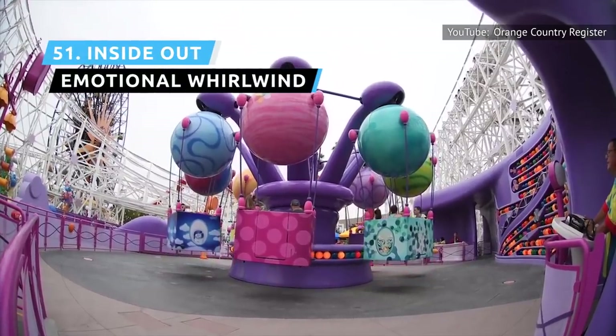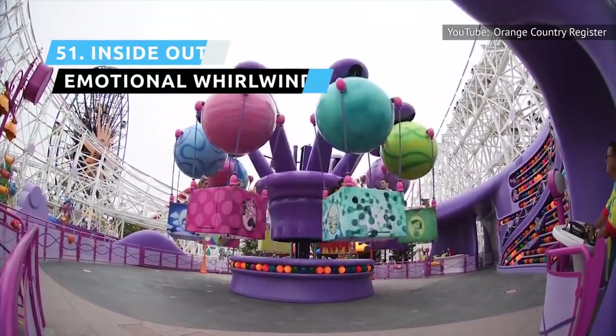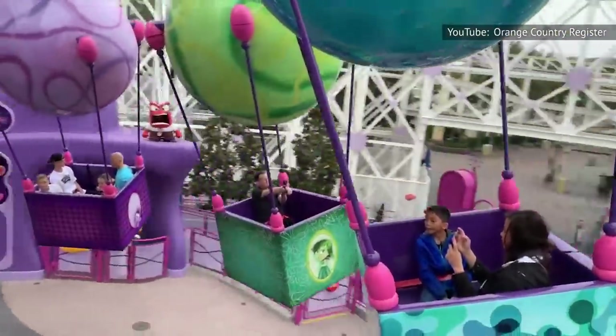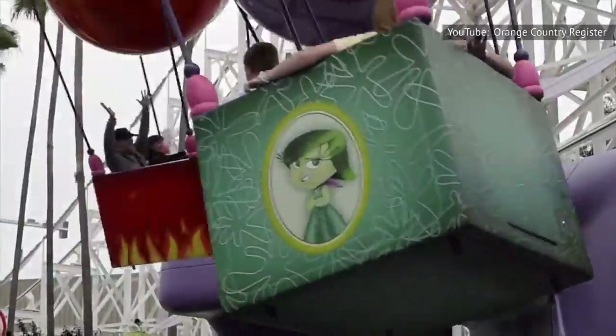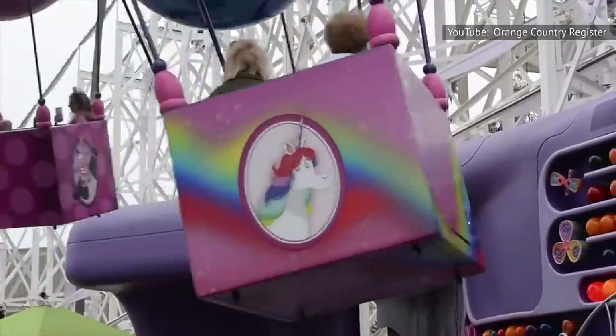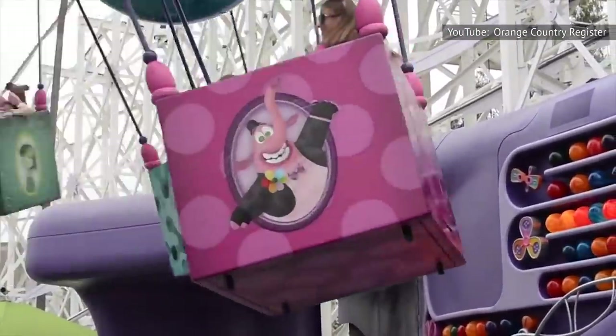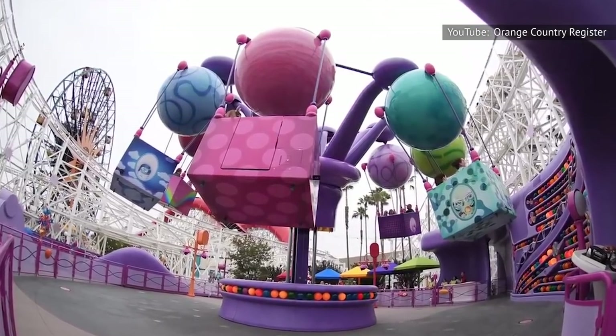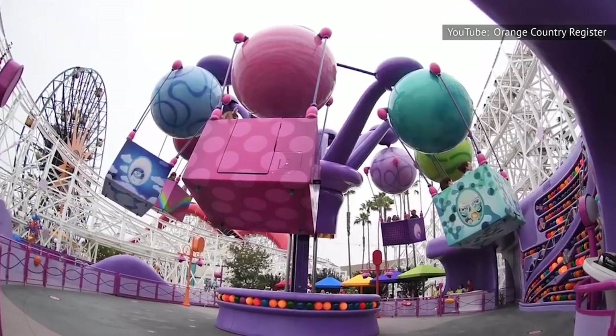Inside Out Emotional Whirlwind is a re-skinned Flik Flyers from the old A Bug's Land, but built up on a platform so you fly higher than before. Riley's emotions from Inside Out are depicted on the baskets, which are connected to Riley's memory balls, resembling a balloon ride. The tower tilts from the top as the ride spins around, giving an up-and-down sensation, much like life itself.